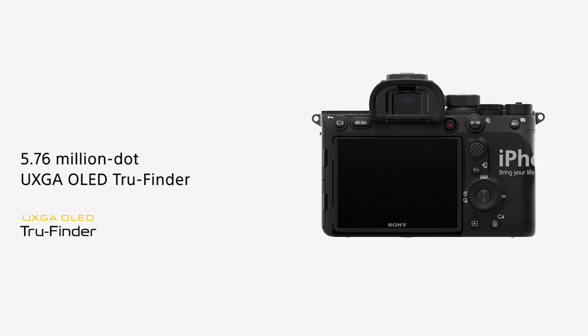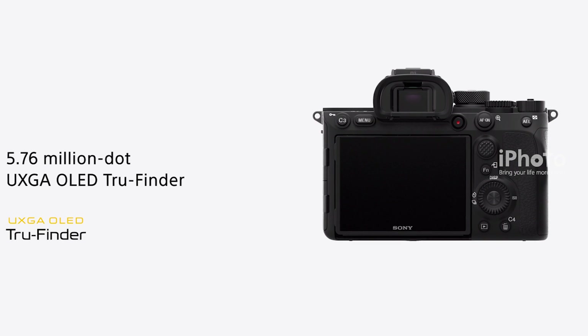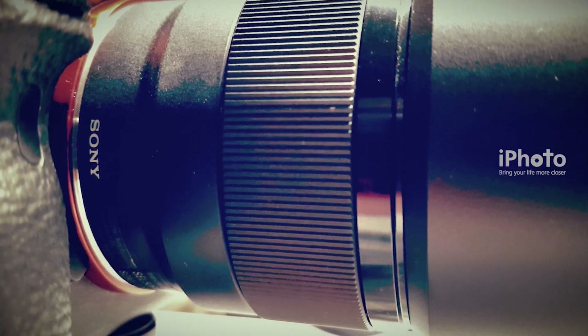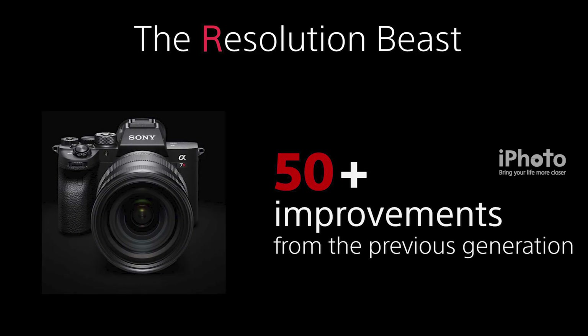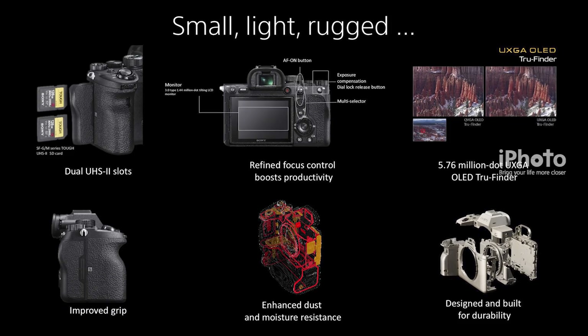It includes a 5.76 million dot OLED viewfinder. For the first time ever in one of its cameras, Sony is applying real-time tracking AF to video recording, with upgraded connectivity and operability.